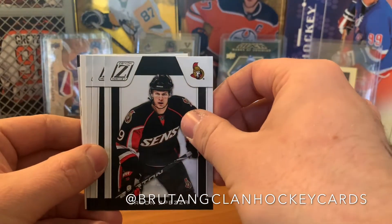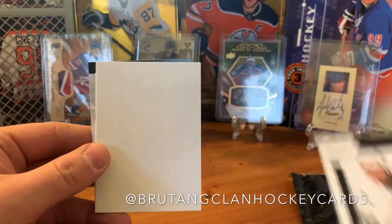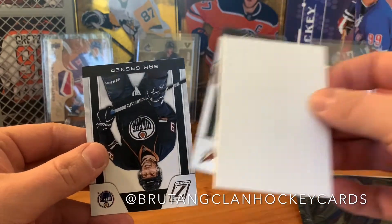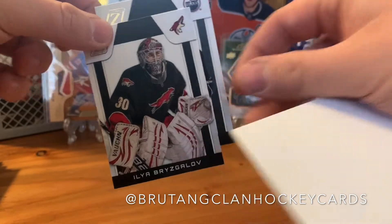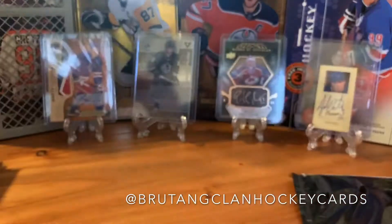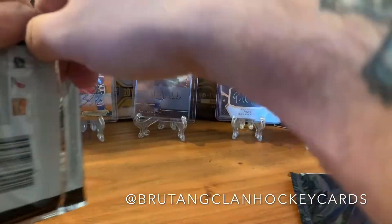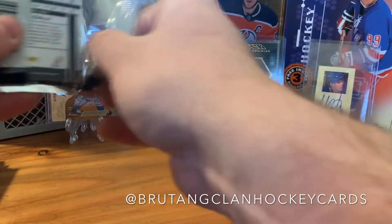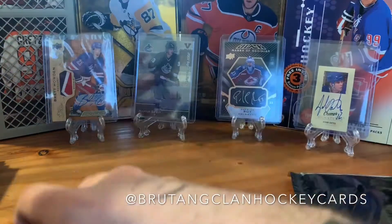We got Jason Spezza — look at that jersey, that's gross. We got Derek Brassard, Mario Lemieux, Sam Gagné, and Ilya Bryzgalov with another god-awful jersey. What was with those third jerseys teams wore at that time? All these teams had awful third jerseys — Bruins included, I won't let them escape that.